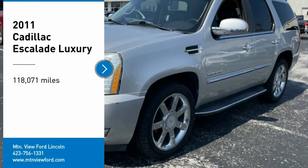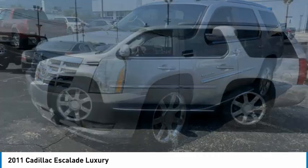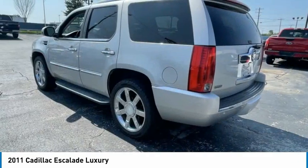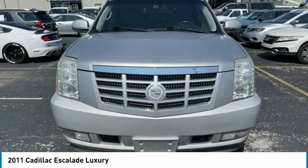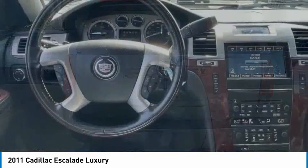Stop by and take a look at the 2011 Escalade. A full-size luxury SUV, the Cadillac Escalade stands for A-list style. Thrilling, yet effortless performance, combined with advanced luxury and technology that's on the leading edge of the industry, makes the Escalade an easy choice.